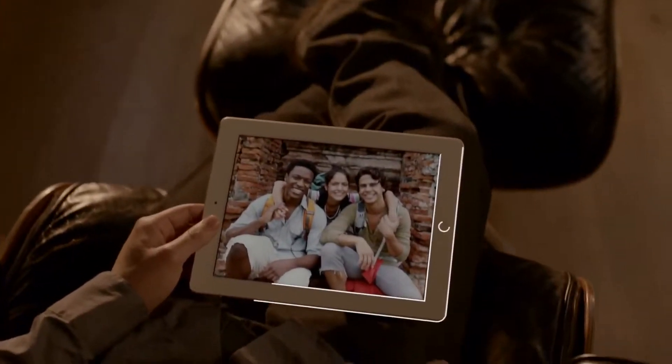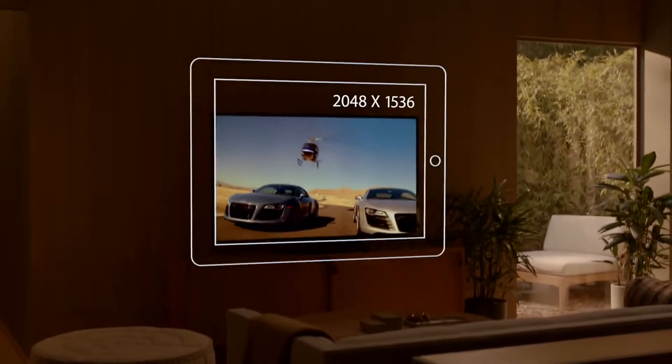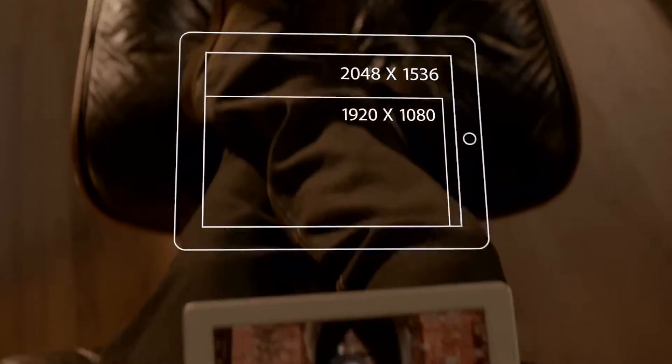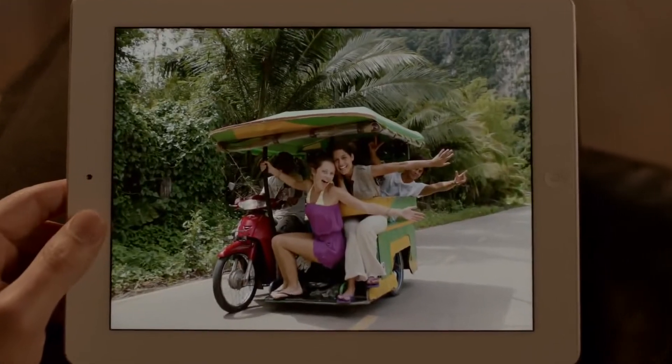The display is what the iPad's all about. So when you enhance the display, you enhance everything. And the Retina display on the third generation iPad is just spectacular. It's got a resolution of 2048 by 1536 — that's 3.1 million pixels. Four times more than the previous iPad, and over a million more than what's called high definition on other devices. And we've packed all these pixels into a display that's just 9.7 inches.